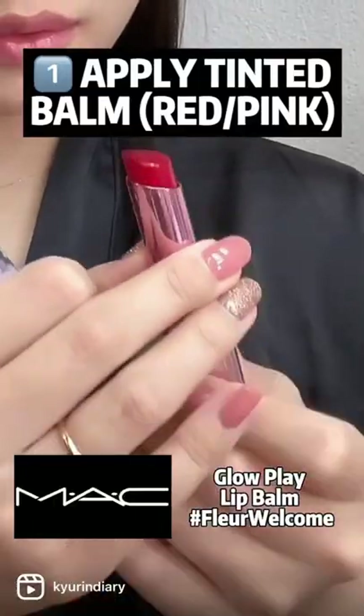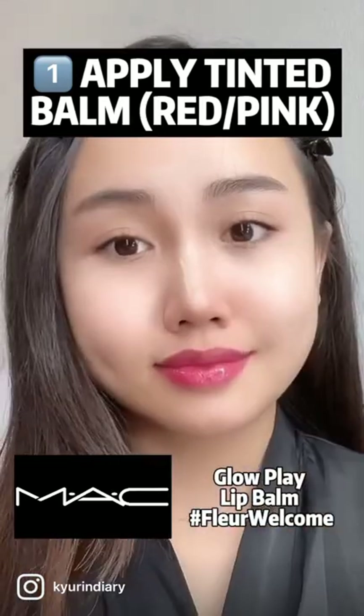Start off by applying a tinted balm. Preferably use a red tinted balm. The one from MAC is my favorite.